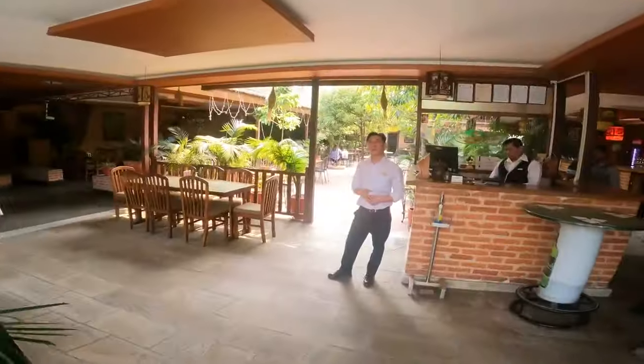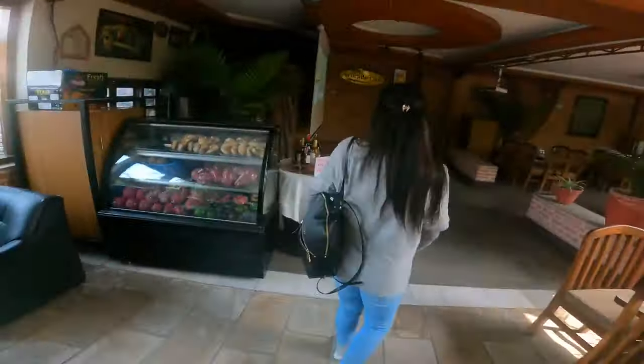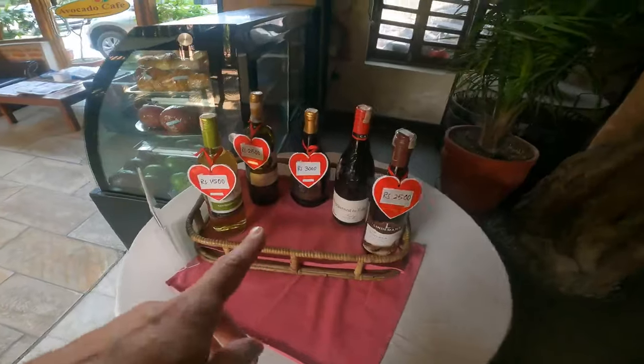Valuwatar, avocado cafe. It's like an awesome setup — bakery goods, nice wine selection.